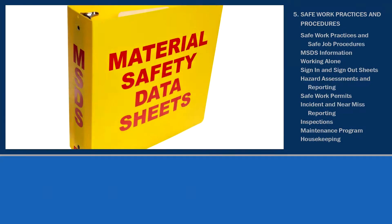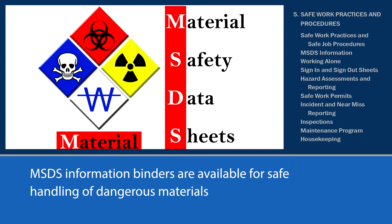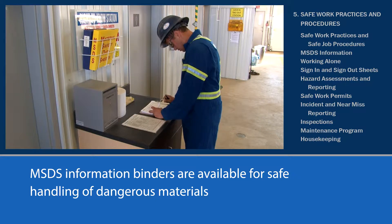Speaking of manuals and safe work practices, remember to always consult the MSDS information about products the company uses for safe handling of hazardous substances. MSDS information sheets are located in binders in the safety office, the shop, worksite offices, and supervisors' trucks.